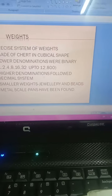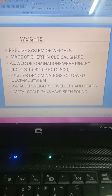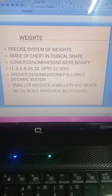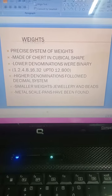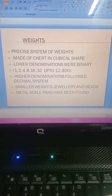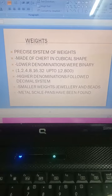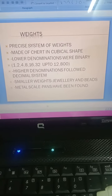Now we should look at the weights. A precise system of weights can be seen at Harappan sites. Weights were made of chert stone and were in cubical shape. Lower denominations were binary: 1, 2, 4, 8, 16, 32, in this way up to 12,800. So lower denominations were in binary.